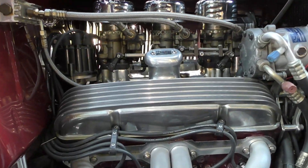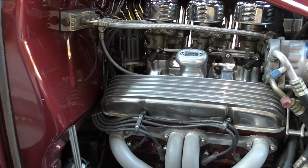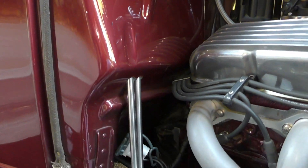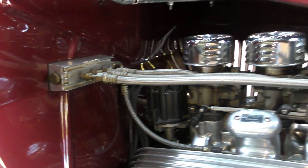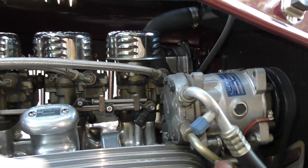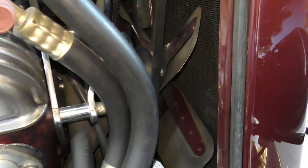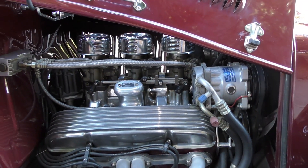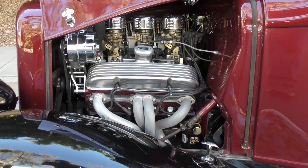Under the hood is a 350 Chevy V8 — an all-new motor at installation, so about 20,000 miles on it. On the passenger side you can see the level of detail: a Moon fuel distribution block feeding the tri-power, and the AC compressor — note it's 134a refrigerant. There's a modern flex cooling fan, and the AC condenser is actually mounted underneath the car.